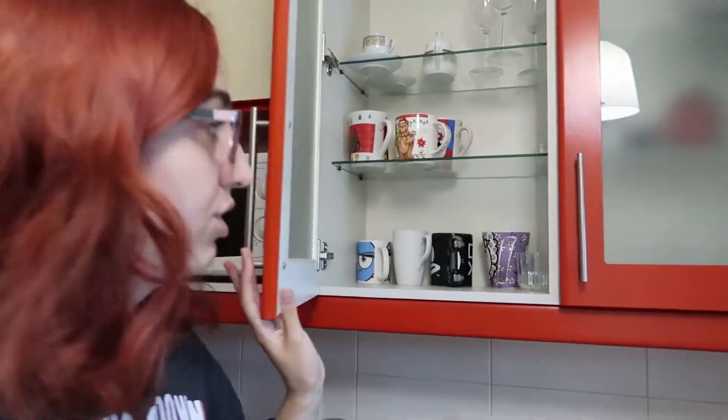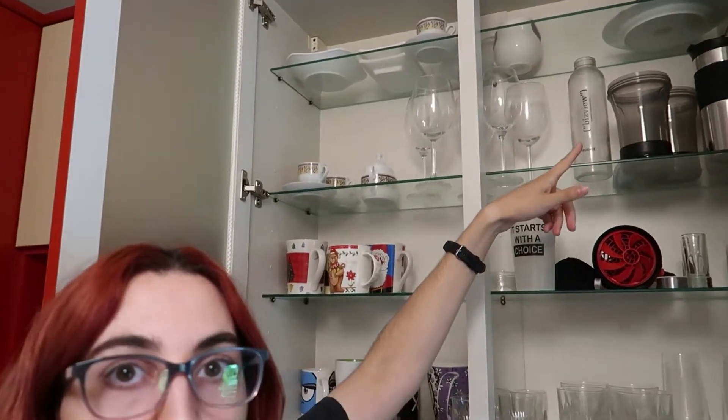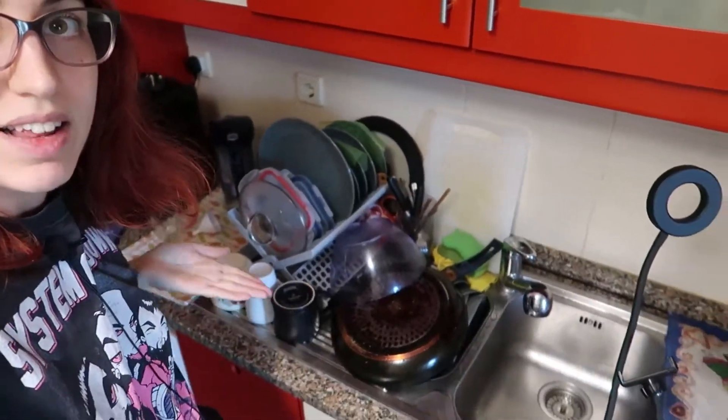Above we just have some food stuff. Here we do not have anything to declutter — we just have a bunch of mugs, cups, cups for smoothies and stuff, wine glasses, cups we don't really use unless we have guests. But since it's up there it's like it doesn't exist.